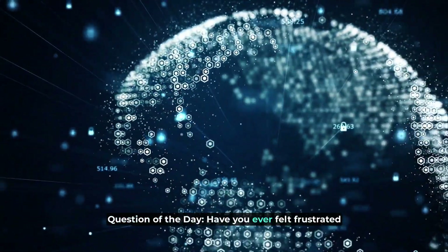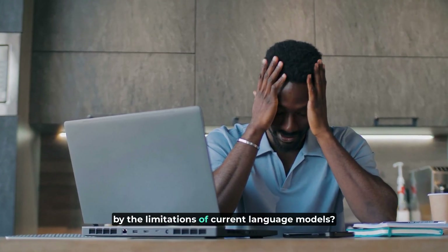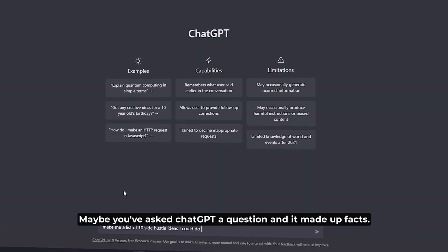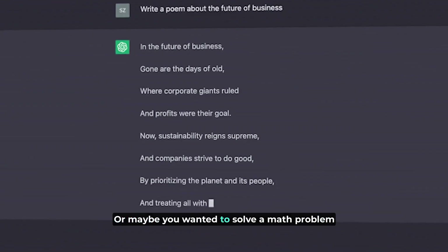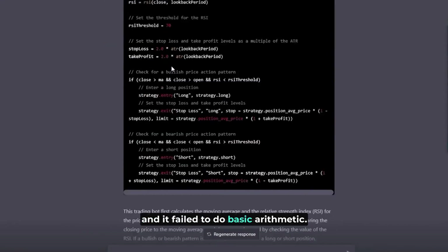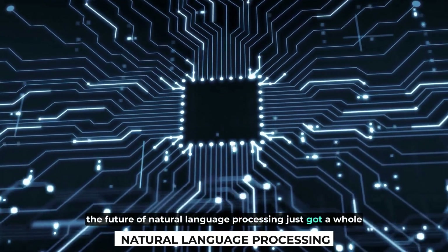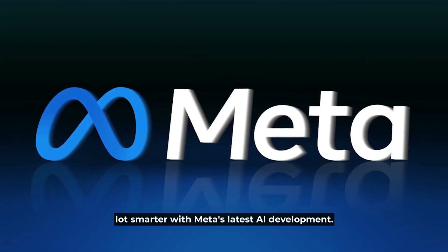Question of the day: have you ever felt frustrated by the limitations of current language models? Maybe you've asked ChatGPT a question and it made up facts, or maybe you wanted to solve a math problem and it failed to do basic arithmetic. Well, the future of natural language processing just got a whole lot smarter with Meta's latest AI development.